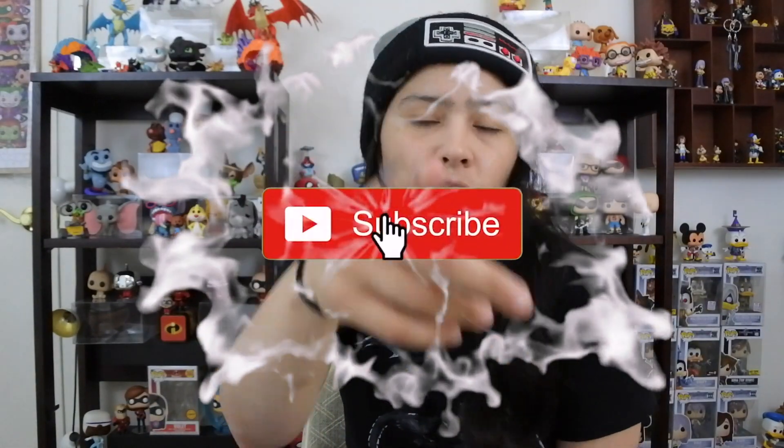Before we start, if you guys are new to the channel, make sure to hit the subscribe button, hit the like button, and turn on post notifications so that way you know when we upload new videos.